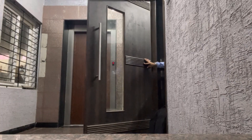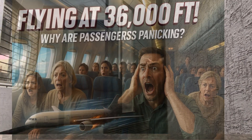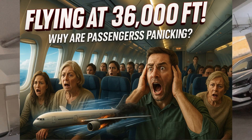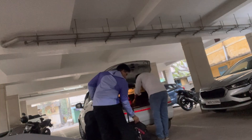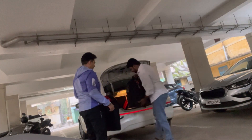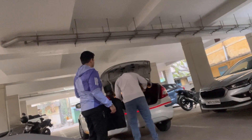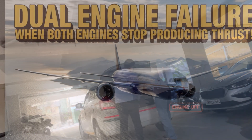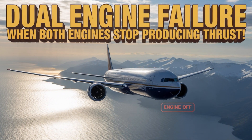Just imagine you are flying high above the clouds at 36,000 feet, everything is smooth until both the engines go silent — total power loss. Could a massive aircraft actually glide without engines? How long could it stay in the air? Could the pilots save the day? This exactly is called a dual engine failure, meaning both the engines on the jet stop producing thrust at the same time.